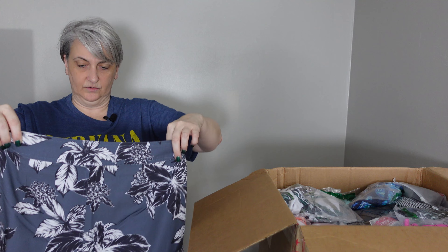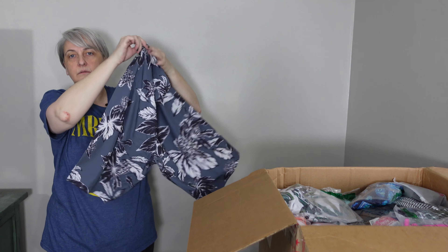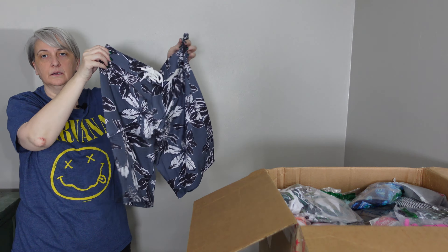Okay, it looks like another set of swim trunks — Good Threads, size 32. Let me show you the back and front.